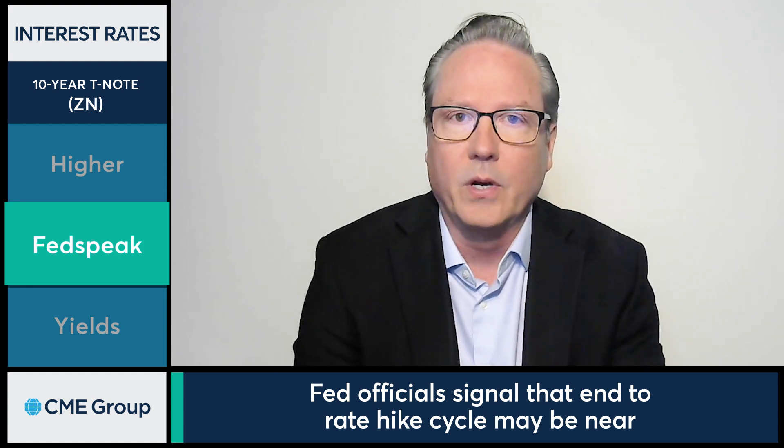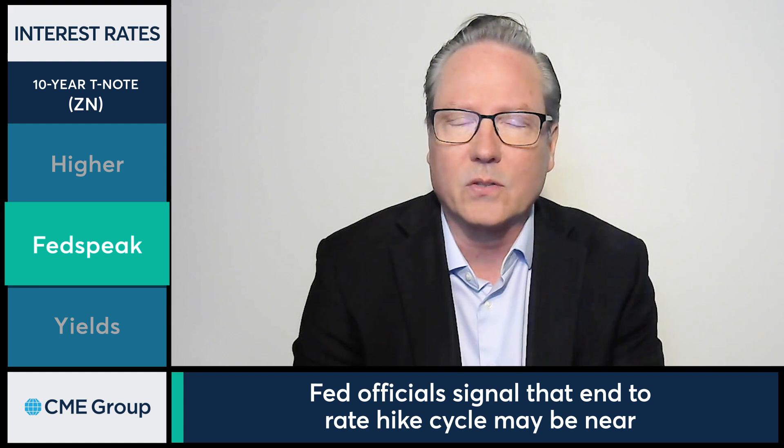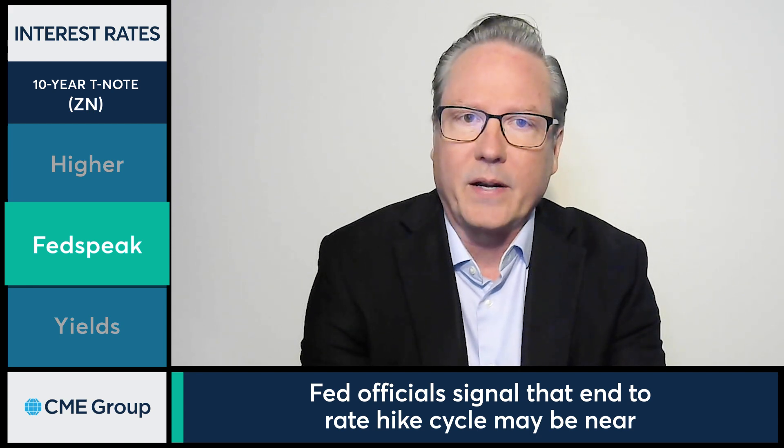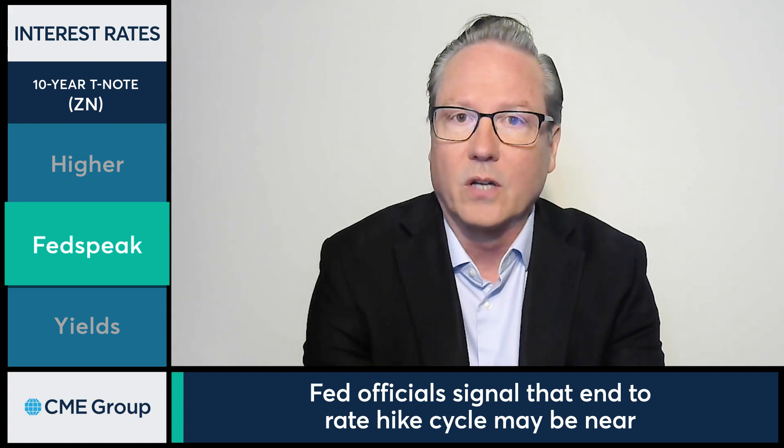Also, revisions lower in the previous two months as well. I think that's also impacting the pricing structure and providing a little bit of a lift here for a second day when you look at various durations along the Treasury curve.